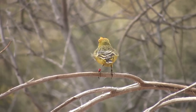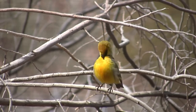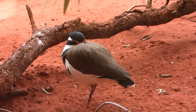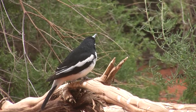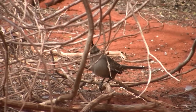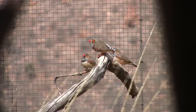The sand country exhibit contained orange chats, pied honeyeaters, charming wedgebill, crimson chat, and zebra finches.